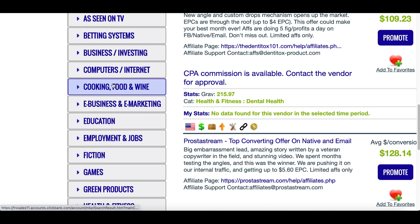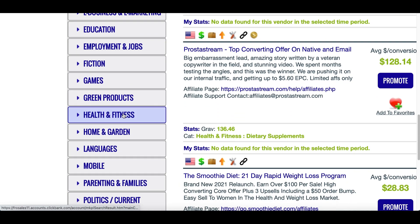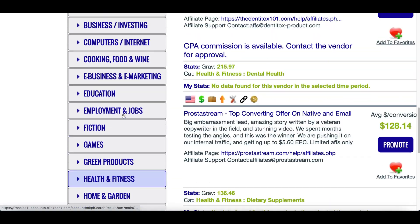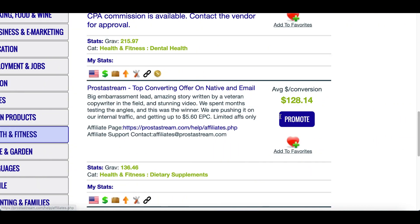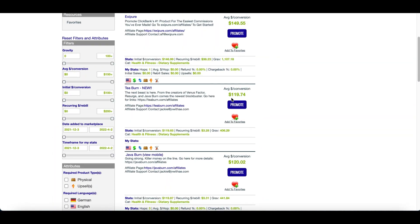If you scroll down to the bottom and check out the categories tab, you can see you've got cooking products, computer products, education, employment, games, fictions — literally there are products on just about anything. I want you to scroll up to the very top and click on 'Health and Fitness,' then click on those products and scroll up to pick any of the top three products.